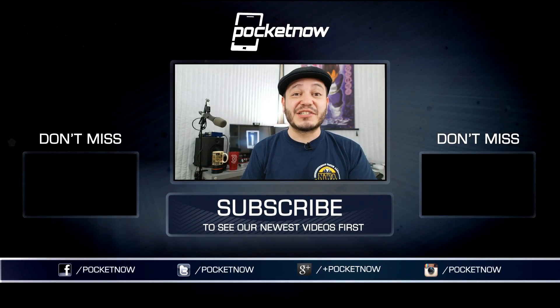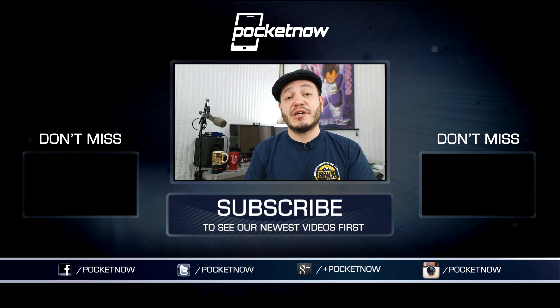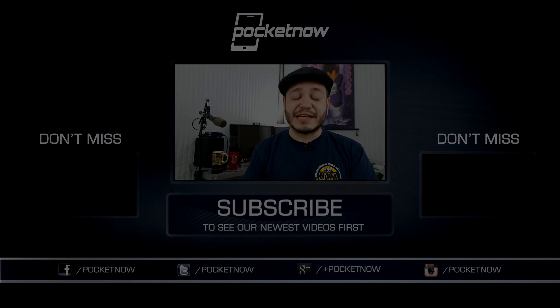As always, thanks so much for watching. Be sure to subscribe to this channel for more videos like these, and help us out with some sharing on your favorite social networks. For Pocketnow, I'm Juan Carlos Bagnell — some gadget guy on Twitter and Instagram — and I will catch you all on the next video.